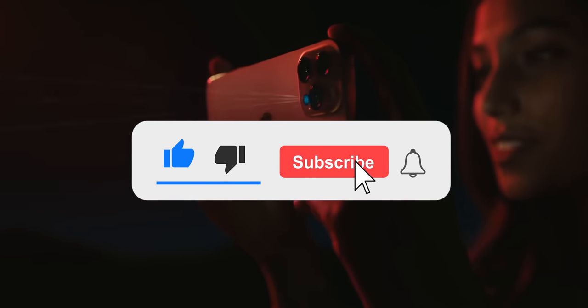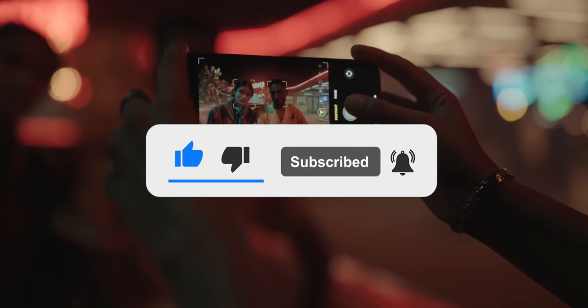That's pretty much it. Thanks for watching — if you like this video make sure you subscribe with the bell icon, and I'll catch you guys next time.